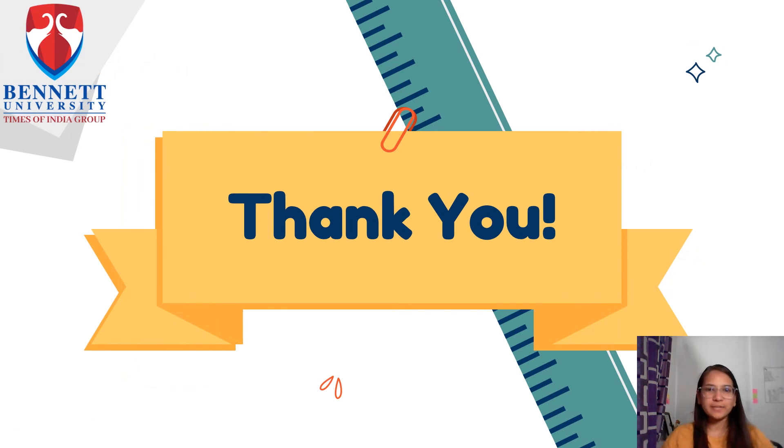That's all for this seminar. I hope I was able to give you some useful insights about the Smart Note Taker. Thank you.